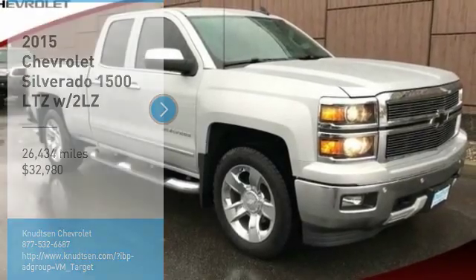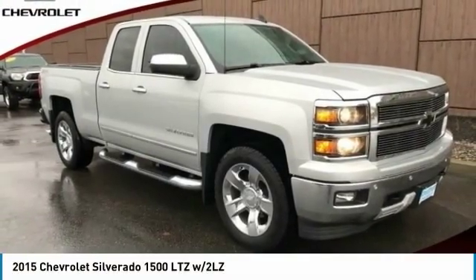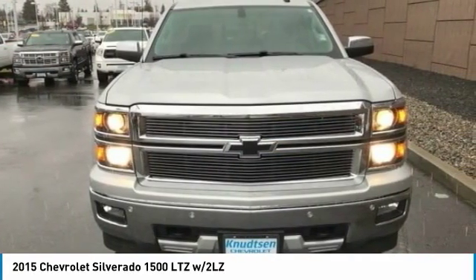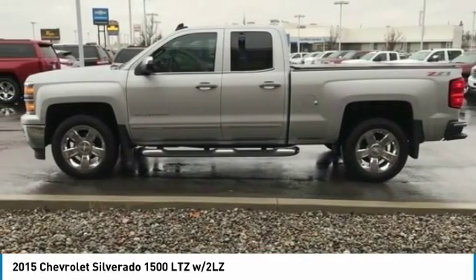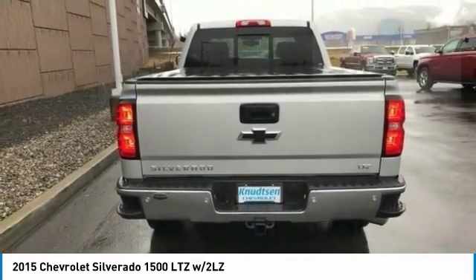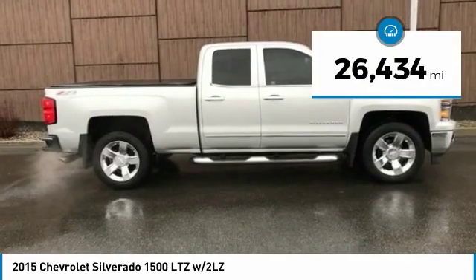Stop by and take a look at the 2015 Silverado 1500. The Chevy Silverado 1500 has the lowest cost of ownership of any full size pickup and is priced below $35,000. This vehicle has less than 30,000 miles.